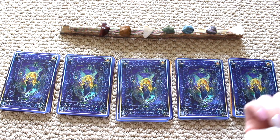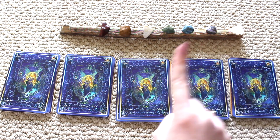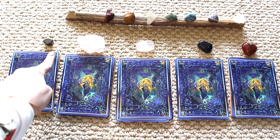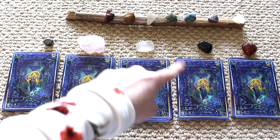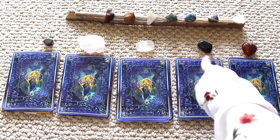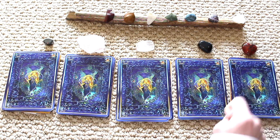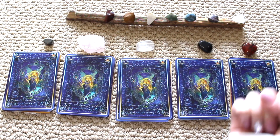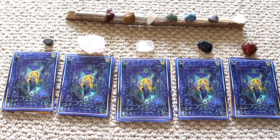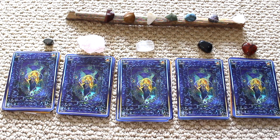I'm also going to apply crystals if you want to choose a deck with a crystal. All timestamps will be linked in the description box and in the comment section. For pile number one we have hematite, pile two has rose quartz, pile three has selenite, pile four has snowflake obsidian, and pile five has a red jasper heart. Center yourself and pick the pile or crystal that resonates with you most.